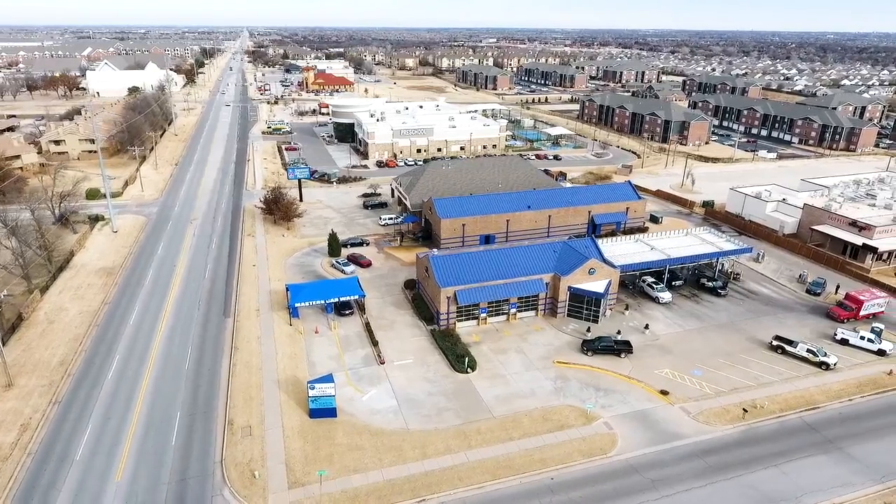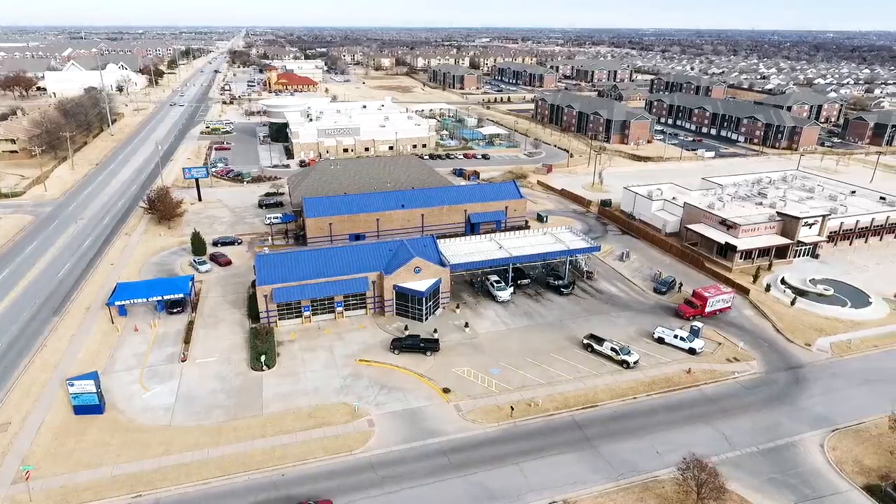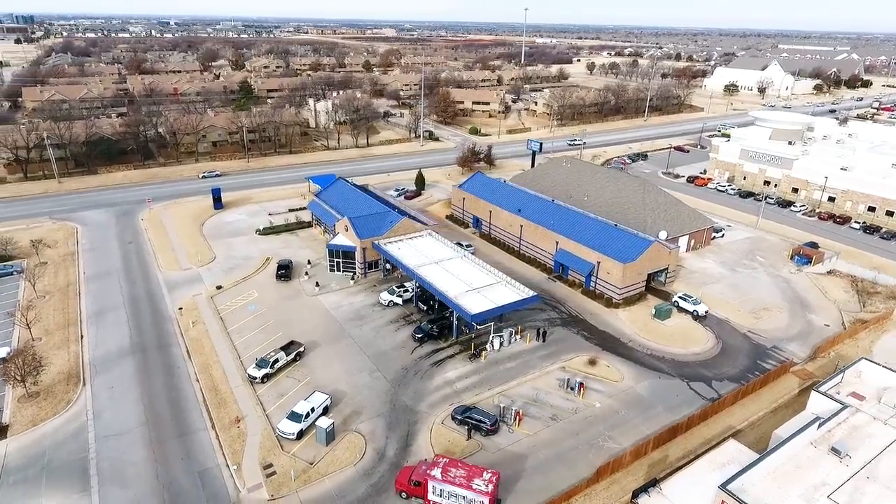We had some leaks under our canopy and a couple here in the building and in our loop shop, but we tested it because it rained right after the guys finished the roof, and we don't have any leaks right now.